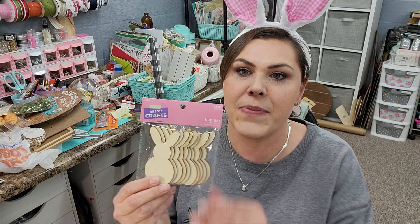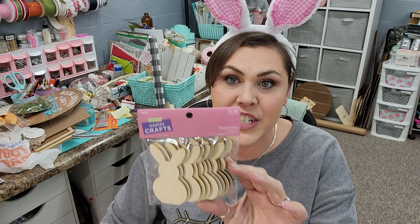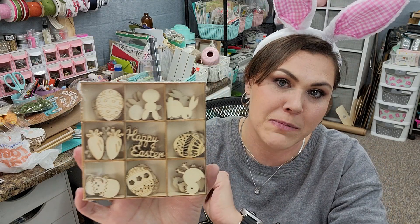I've seen some girls use Dollar Tree bunnies like this that already have the little pom-pom on the butt, but I haven't found them at my Dollar Tree. So I love the shape of these — I wanted to make sure I grabbed two packs of them. You get ten pieces in both packs, and I can paint them whatever color I want. I love it. I got tons of Easter wood veneers and wooden stuff, so they'd be perfect with that. And then I also picked up what they're calling Easter icons for $2.99, and I'm pretty sure these are new shapes from last year.